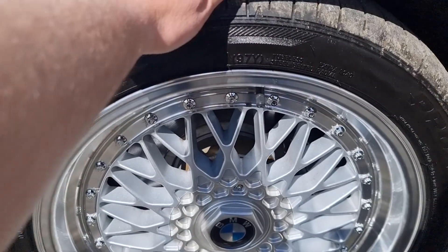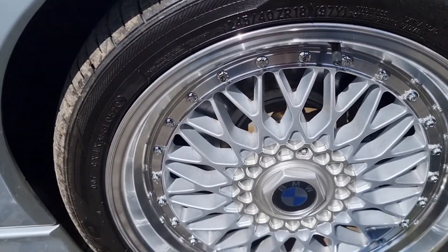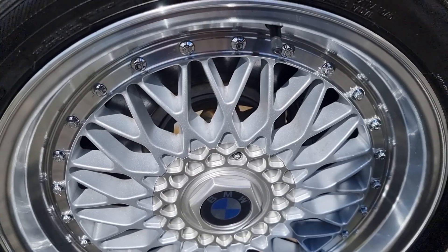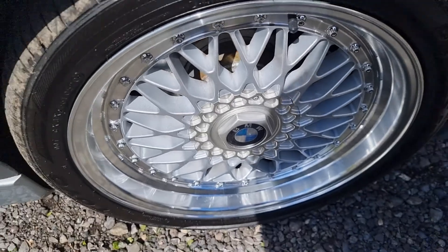All four wheels I would say are in as-new condition — there's not a curb mark on them. The tires have probably only done a couple of hundred miles. The front brakes are almost new discs and pads — you can see in there they're not very old, and when BMW had it they said they weren't old.